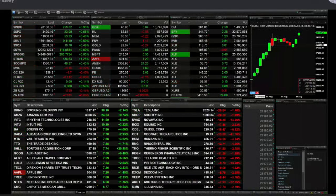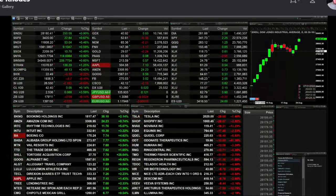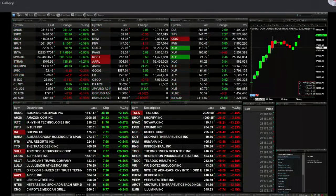Currently, we've got all of the indices trading to the upside. The Dow is up 251 points, that's about nine tenths percent to the upside. The S&P is up 23 points, nearly seven tenths percent. NASDAQ 100 lagging back about a half a percent to the upside, 52 points, trading at 11607.